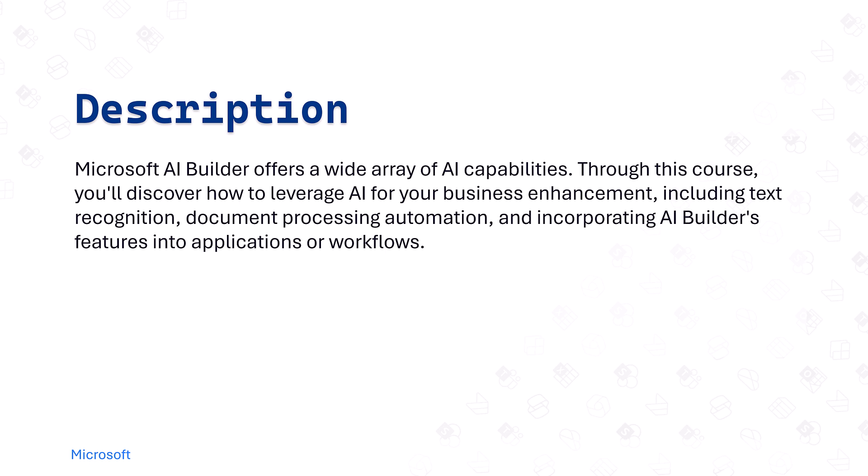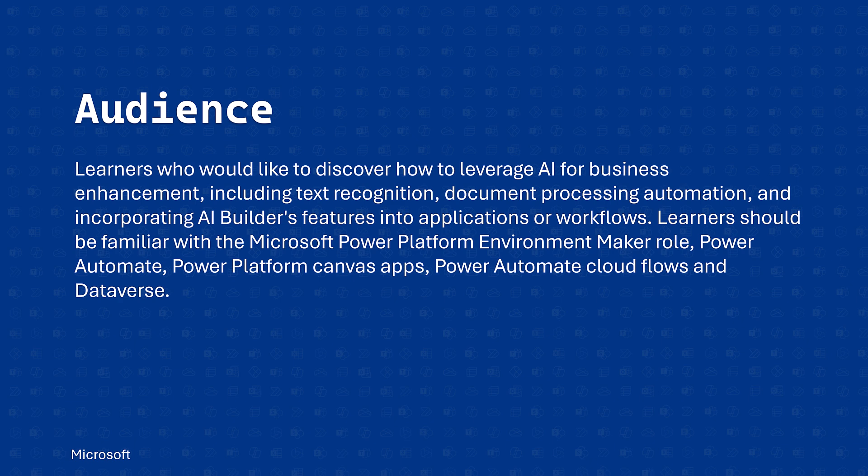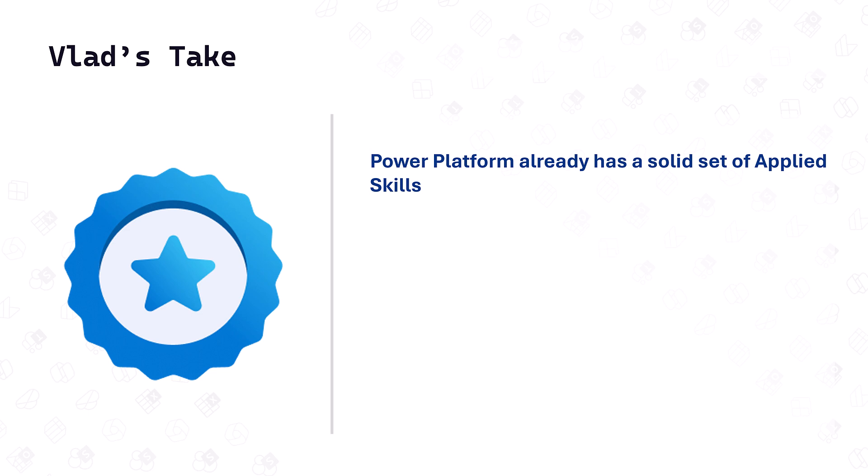The Microsoft AI Builder offers a wide array of AI capabilities. Through this course you'll discover how to leverage AI for business enhancement, including text recognition, document processing automation, and incorporating AI Builder features into applications or workflows. The audience is learners familiar with the Microsoft Power Platform maker role — so even if you're a maker who creates flows and apps without admin rights, this is for you. Prerequisites include Power Automate, Power Platform canvas apps, and Dataverse.